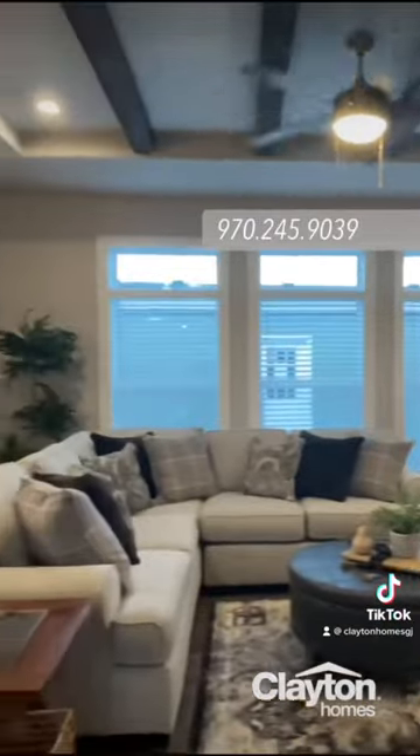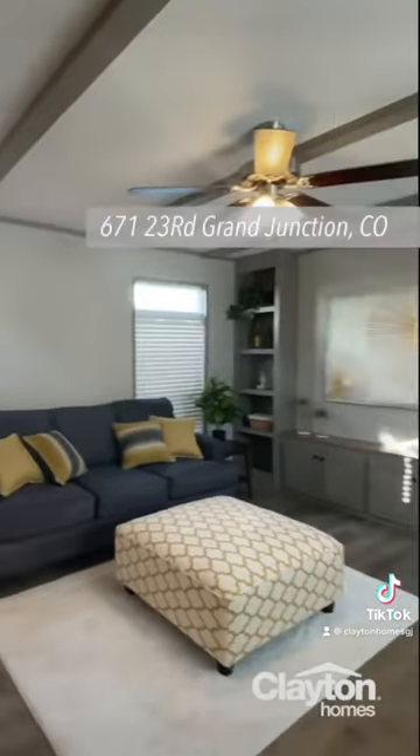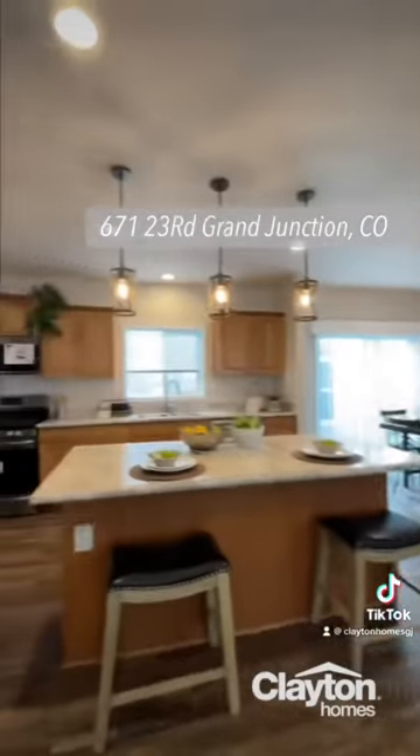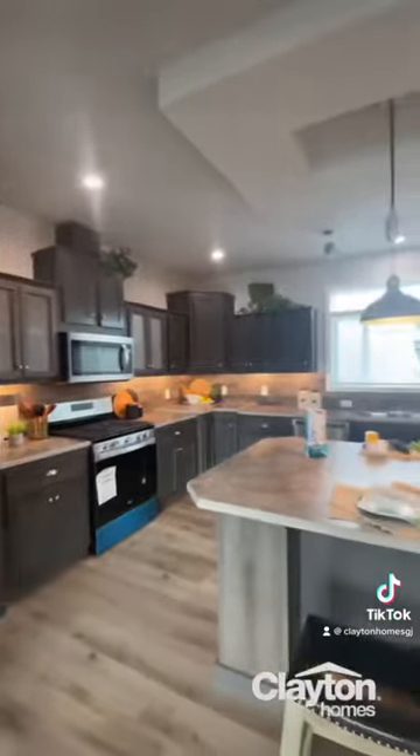Give us a call at 970-245-9039 or visit us at 671 23 Road, Grand Junction, Colorado to view our display homes.